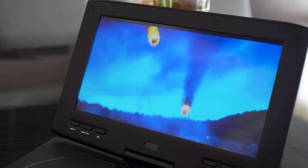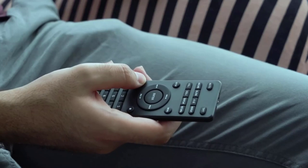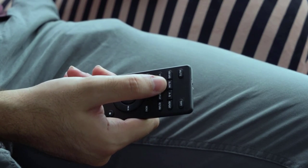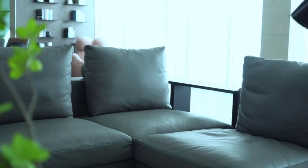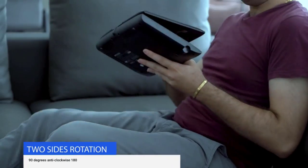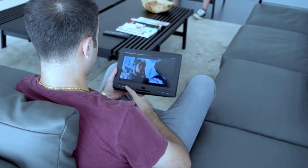Over the years, various innovative models have been introduced, making it difficult to choose the right one. If you want to buy one, this article has got you covered with some of the best ones available. Read on to learn about the benefits and types of headrest DVD players and the options. So, let's get started.